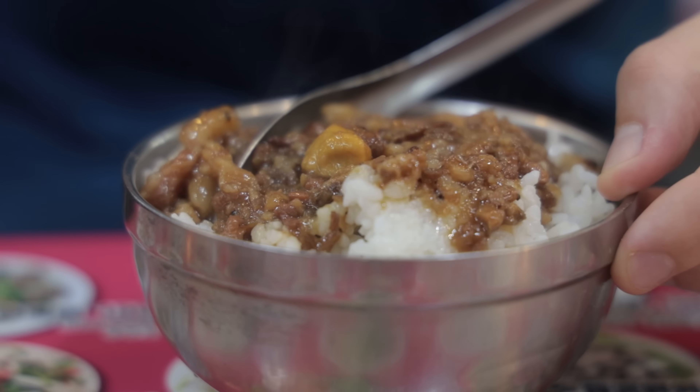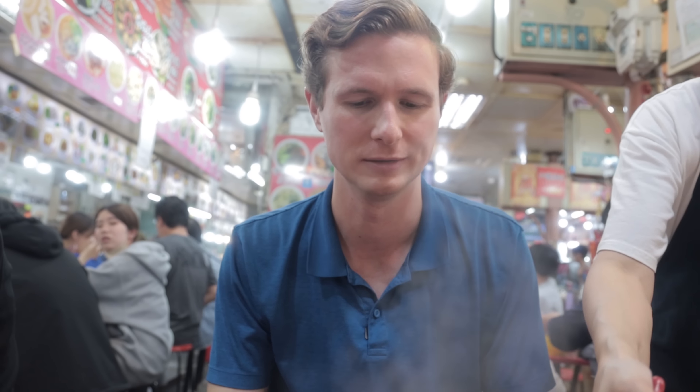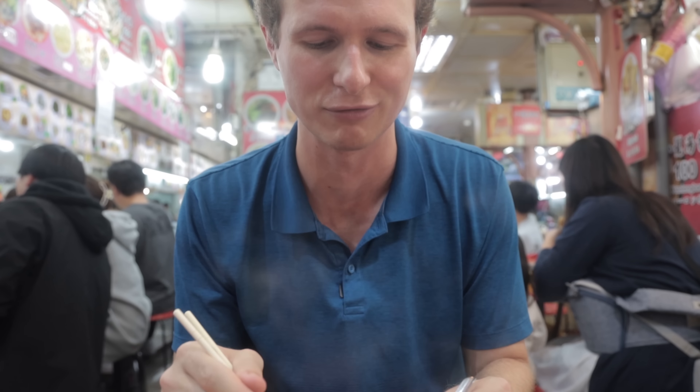I've had this a few times and I'm just salivating looking at it. It's even more delicious than it normally is. It's porky, soy saucey, fried onion, lots of five spice. It's absolutely amazing. I've got to learn how to cook this for myself.